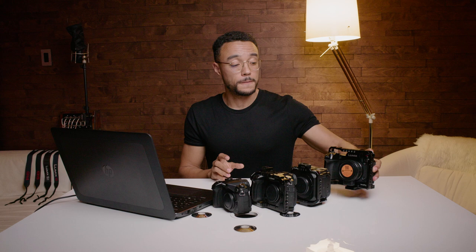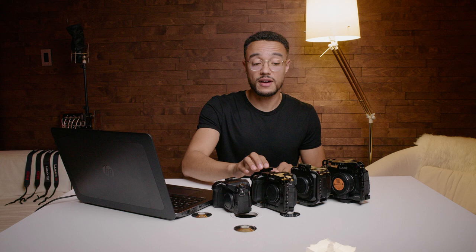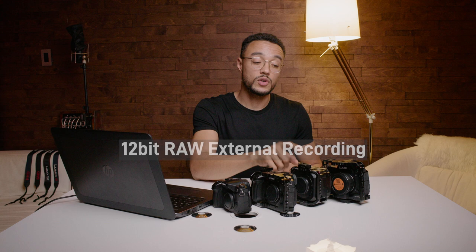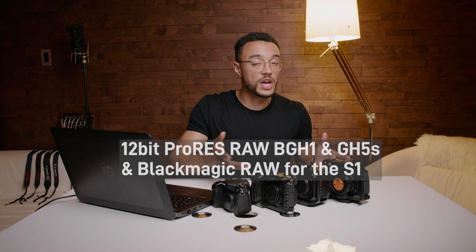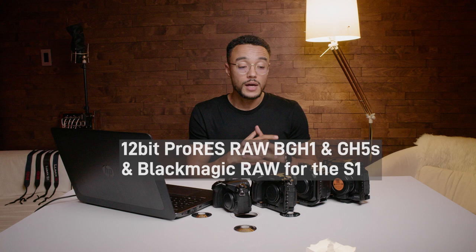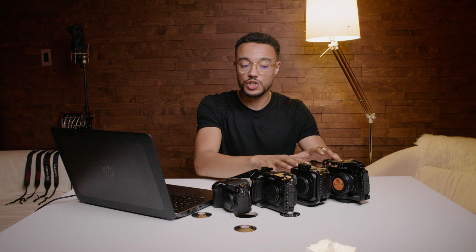I also want to mention that the GH5S, S1, and BGH1 all received firmware updates in 2021 allowing them to shoot RAW. With the BGH1 you can shoot RAW using the Atomos Recorder; on the S1 you shoot RAW using the Blackmagic Video Assist — strangely two different RAW formats with two different brands, which means you'd need to buy both an Atomos and a Blackmagic monitor recorder. Hopefully a future firmware will allow any monitor for the RAW format. All three cameras can shoot RAW — amazing for the price.